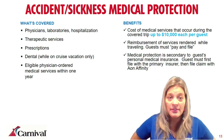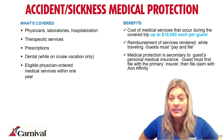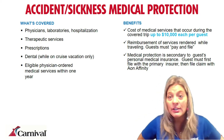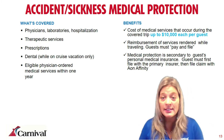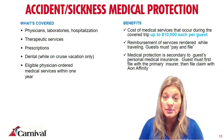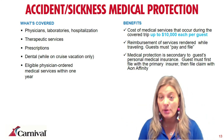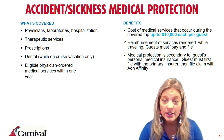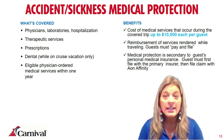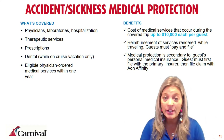Accident and sickness coverage applies if guests get sick while traveling and need medical service or are hospitalized on the ship or in a port of call. Medical services are covered up to $10,000 per guest. Again, this is a pay-first-then-file-for-reimbursement situation. Medical protection is secondary to any personal medical insurance the guest has, so they should first file with their primary insurer and then file with Aon Affinity for that second level of protection.